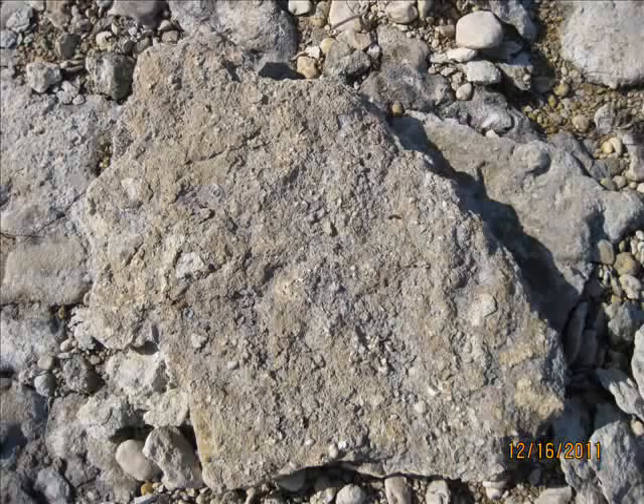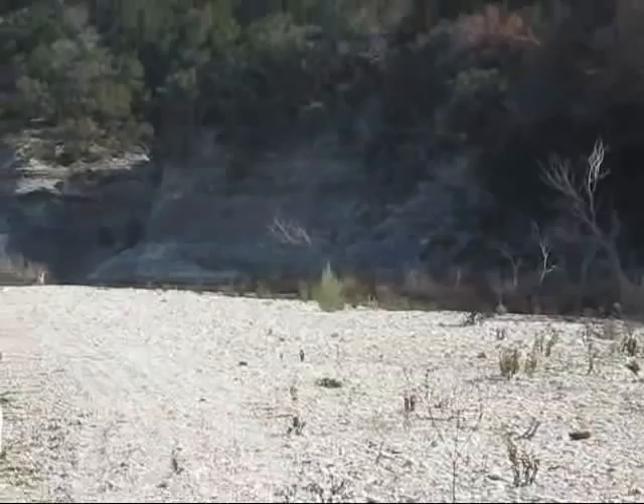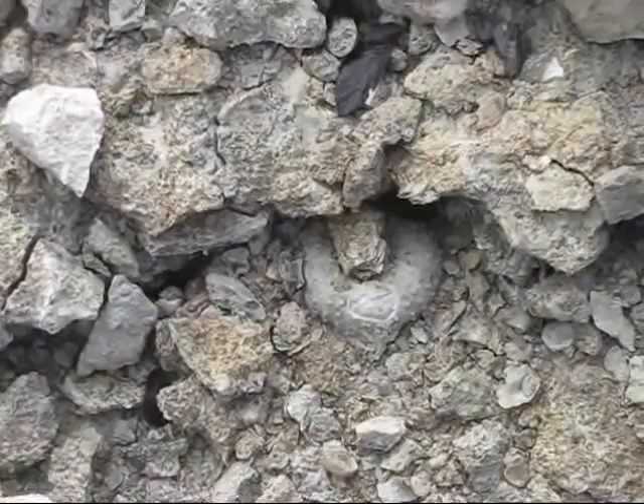Look at the big exposure we're coming up on over there. Having a better than expected day! Okay, found my first spiny urchin of the day — haven't dug it out yet, but I'm pretty sure it's a Phymosoma.